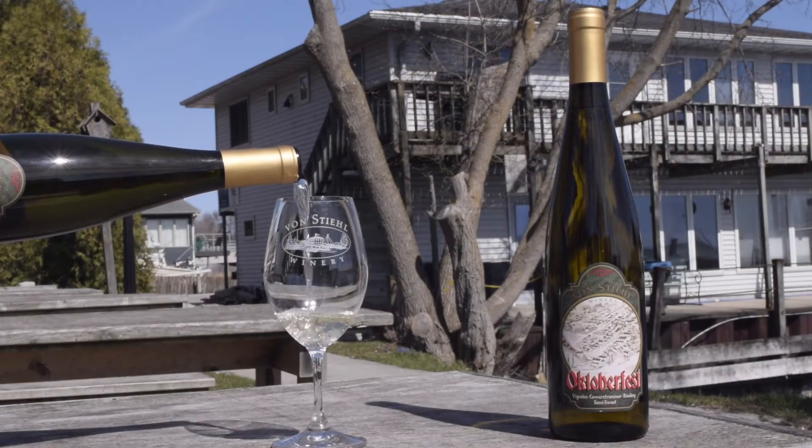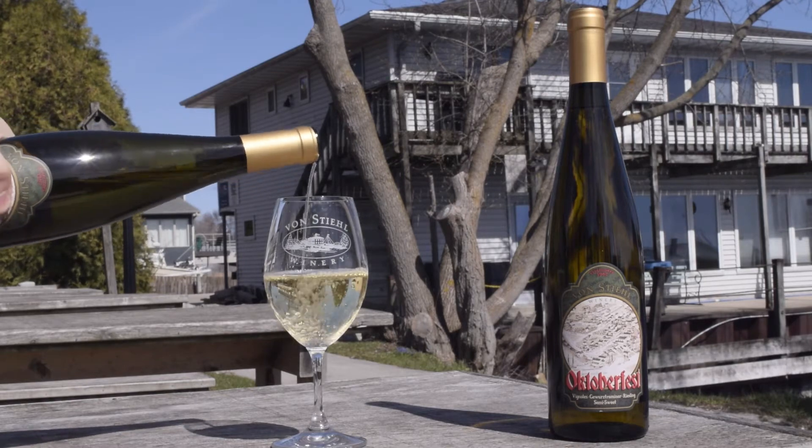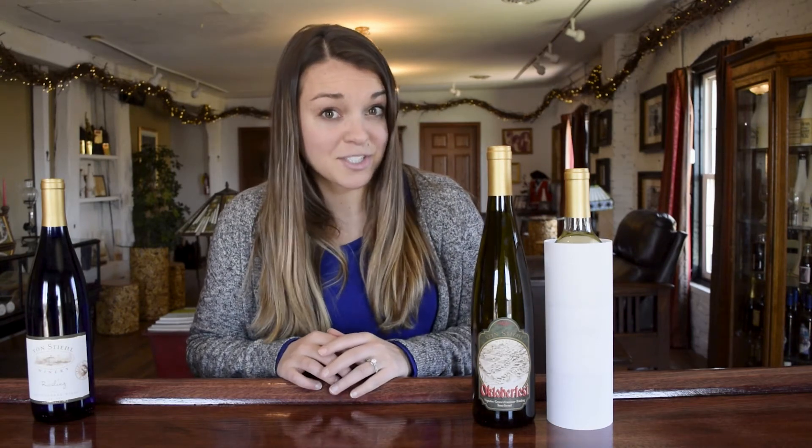Oktoberfest, just like our Riesling, boasts beautiful floral aromas of pear and honey and a subtle citrus finish. Again, just like Riesling, this wine lends itself perfectly to spicy dishes. I would highly recommend a spicy Thai dish like a Thai curry chicken or seafood jambalaya.